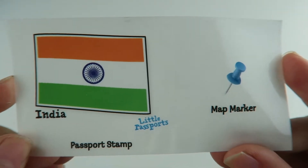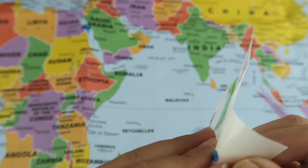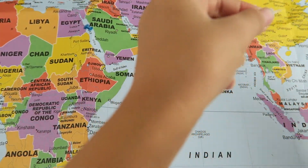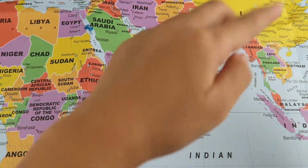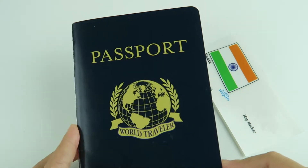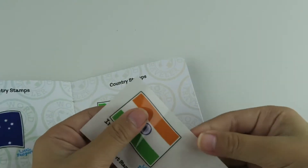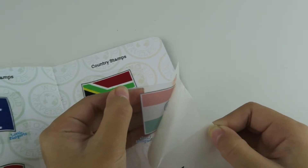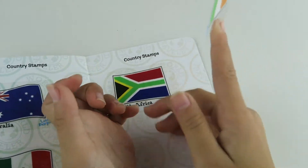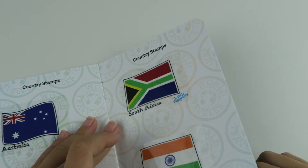The next thing we have is our passport stamp and our map marker. India is right here — I'm going to put it right here so I don't cover any words. Here's my passport and now I'm going to put my passport stamp on it.